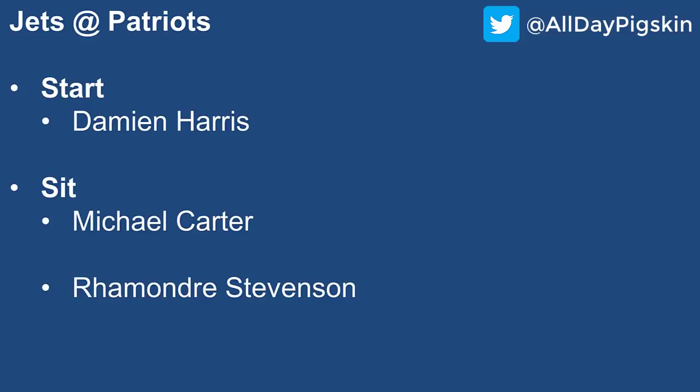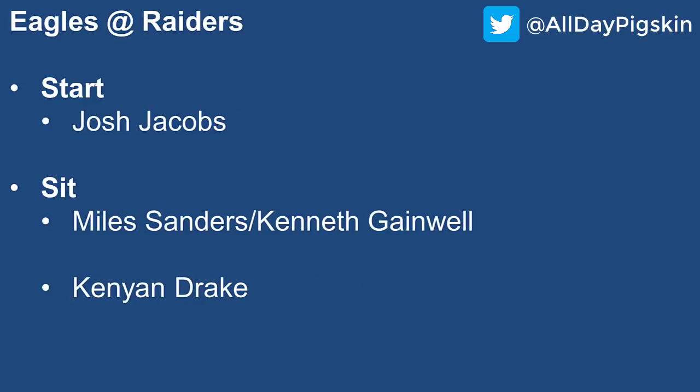Rhamondre Stevenson is kind of the number two guy behind Damien Harris. Yes, he had some success last week because he got in the end zone, but if you take that away the stats weren't all that impressive. I wouldn't go trying to find lightning in a bottle two weeks in a row — that was more of a one-week stint than a long-term prognosis. I'm sitting Stevenson here.